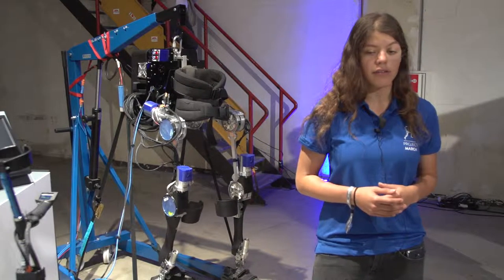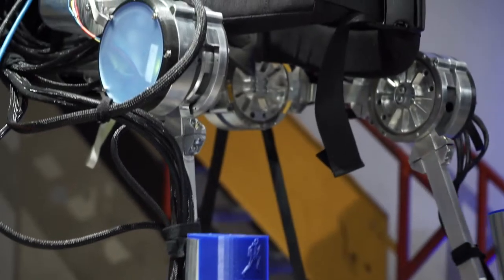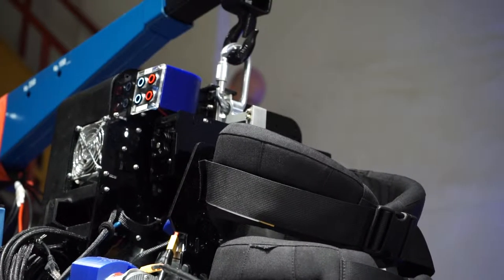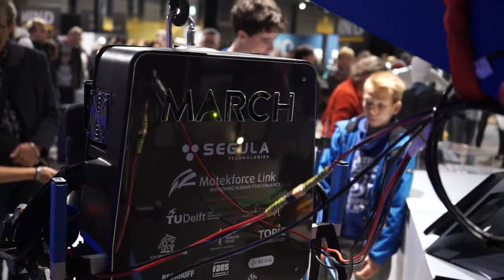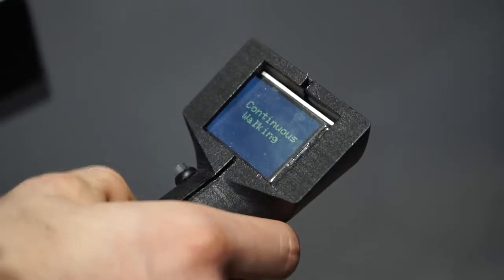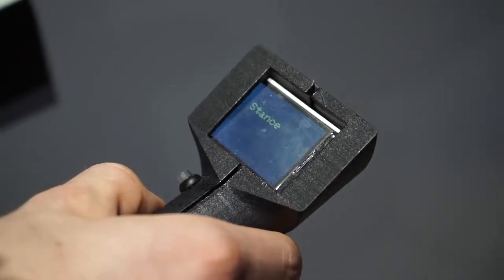What is special about this exoskeleton is that we support not only flexion-extension movement, but also lateral stepping. This sideways movement provides a more natural gait. The pilot wears the exoskeleton and can use an input device to control how they walk — selecting walking speed and step size.